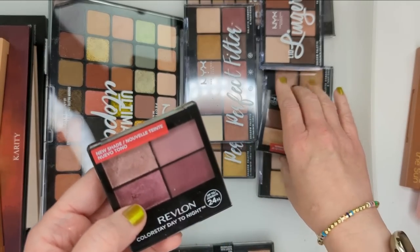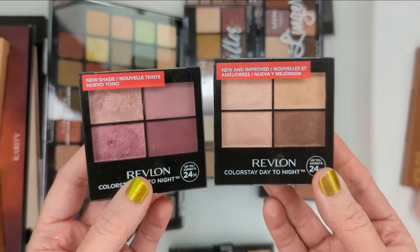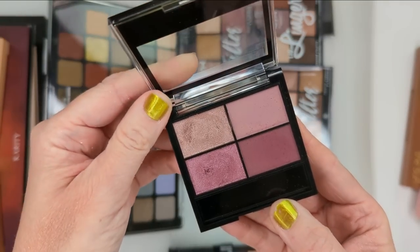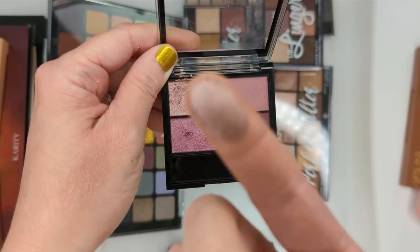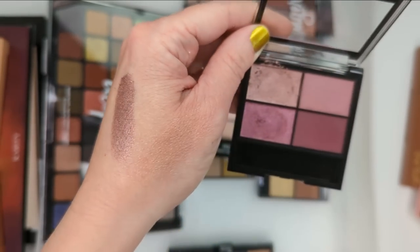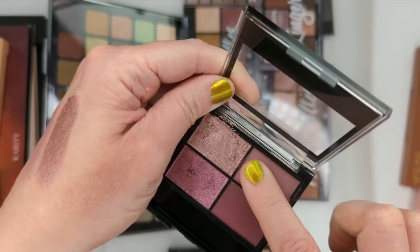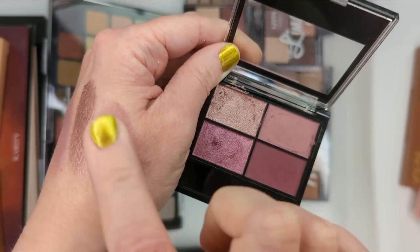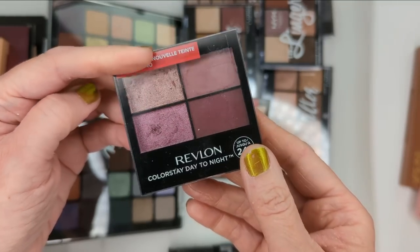I have a couple of these Revlon quads — the newer ones that came out, I want to say last year or maybe early 2022. These surprised me as being better than I expected. Just touching the shimmer shades right now though, that feels so soft. Look at this color — it's so pretty, let me just swatch it. Maybe I'm sleeping on these Revlon palettes. I honestly haven't gone back to them since I first tried them. Maybe it was just the matte shades I wasn't crazy about. Actually no, they feel very soft and smooth. I'll have to give these a try again.